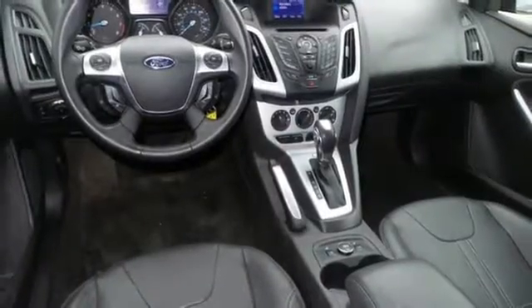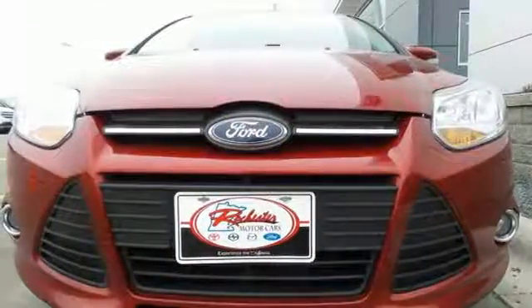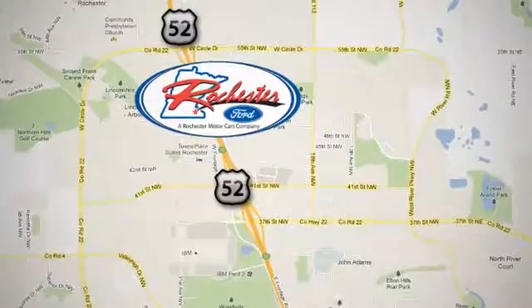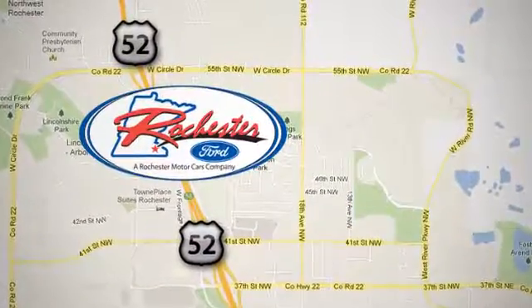This 2013 Focus looks coiled and ready to spring. Are you ready to take off? Experience the difference at Rochester Ford. We are conveniently located between 41st Street and 55th Street Northwest, on Highway 52 in Rochester, Minnesota.